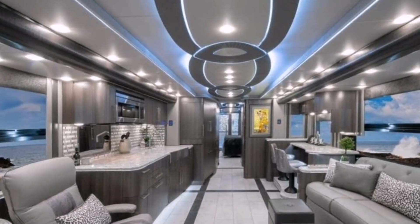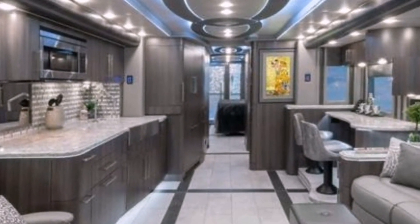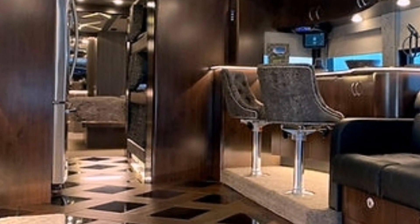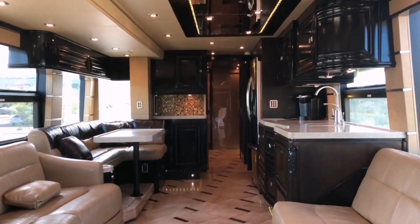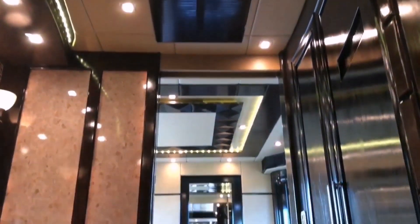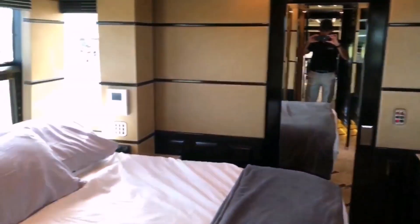Finally, the Prevost H345 VIP offers a high level of customization. Buyers have the opportunity to work closely with Prevost or authorized converters to personalize their motorhome according to their preferences and needs, selecting the desired floor plan, materials, finishes, and additional features. The ability to tailor the RV to individual preferences ensures that each H345 VIP is unique and reflects the owner's personal style. Overall, the Prevost H345 VIP stands out as a luxurious and meticulously crafted RV, offering spacious living quarters, high-end furnishings, advanced entertainment systems, luxurious bathrooms, ample storage, advanced technology integration, and a high level of customization.